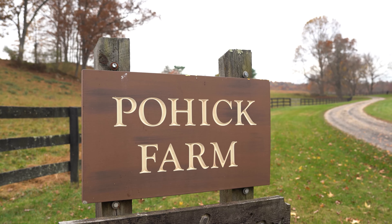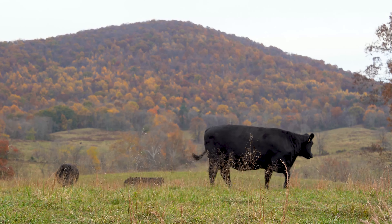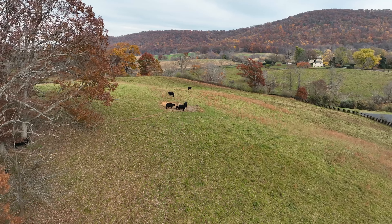Pohick has been a farm since the mid-1700s. It's been farmed in many different ways, but today there is a cow-calf operation here.